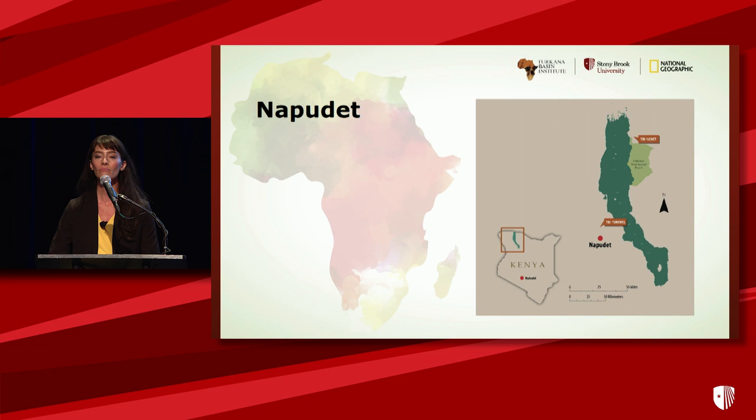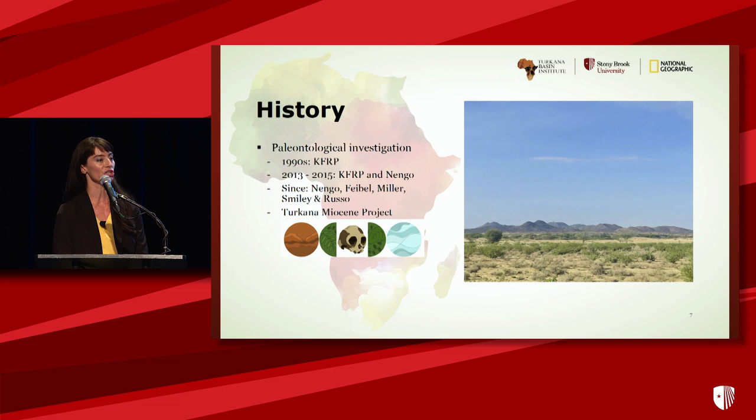NapaDET is a paleontological locality in northern Kenya on the west side of Lake Turkana. It is just south of TBI Turkwale in the Turkwale River and just west of Lothagam. A series of fossiliferous areas were discovered during survey by the KUBI-4 Research Project in the early 1990s. They were looking for Pliocene sites and wandered into what we now know as the Red Series. It's been worked ever since. It was returned to in 2013 by the KFRP along with Isaiah Nengo, and I want to acknowledge the contributions especially by Craig Feibel, Ellen Miller, and Tara Smiley. More recently, NapaDET has held a central position as one of the only Middle Miocene sites in the area involved in the Turkana Miocene project.